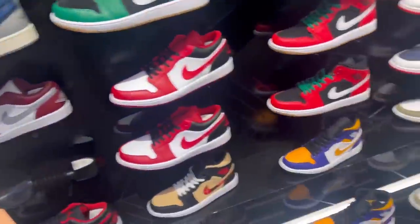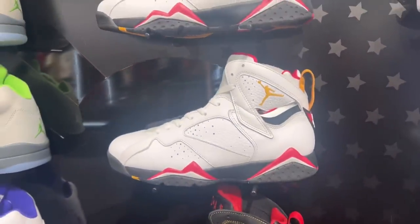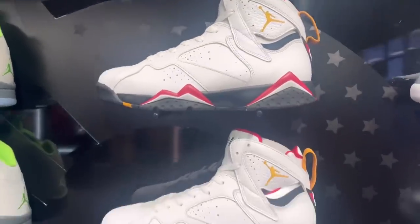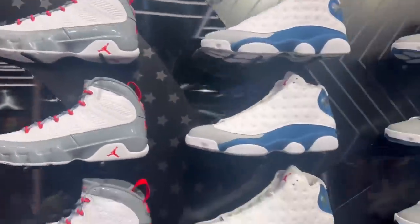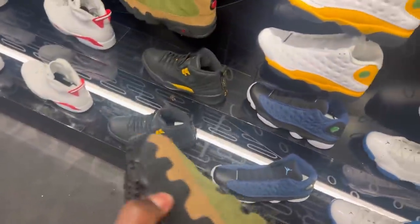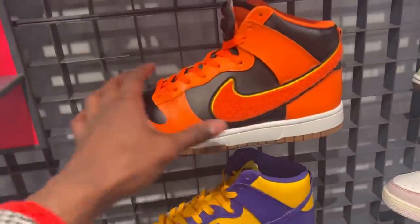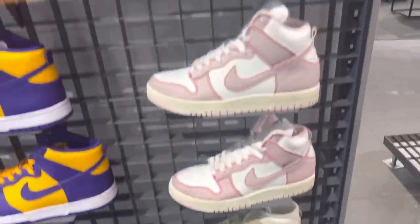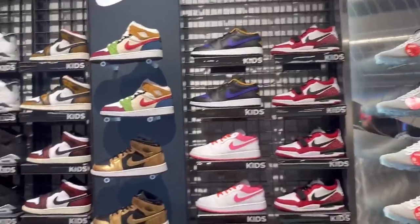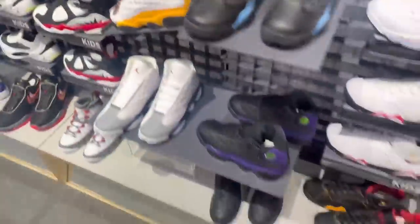These right here are nice. Jordan brand dropped the ball on this one. Got the Cardinal 7s — I know it's an OG but they're sitting. These would be perfect — got the Lakers colorway going, like a Halloween Lakers. Going further in, even more stuff — got the Lakers down here and they still have these Cherry 11s. Got some good stuff here.